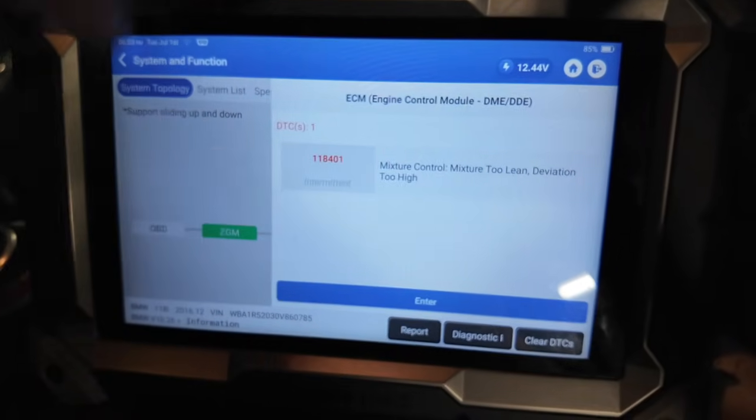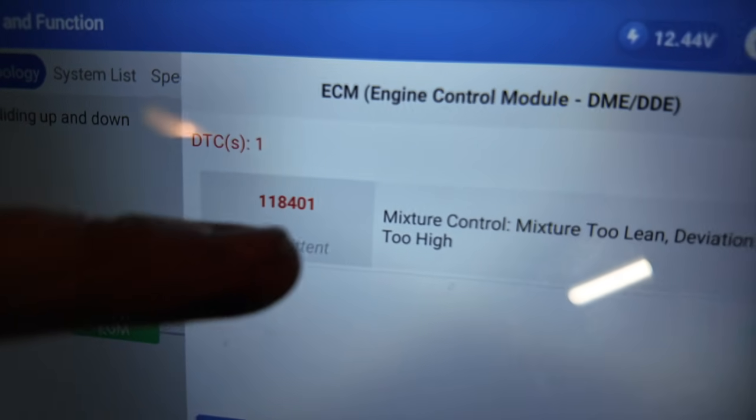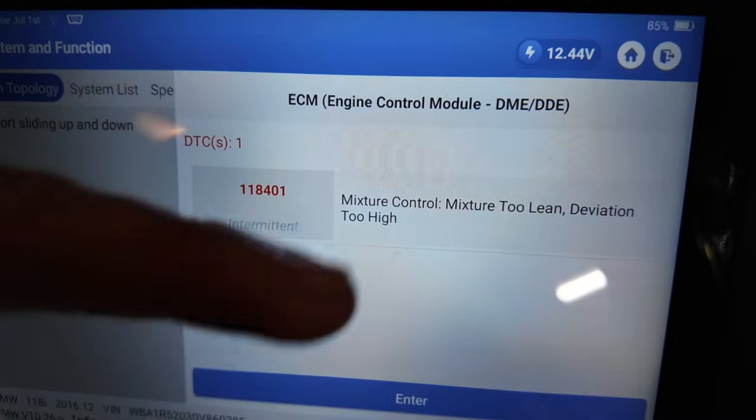The main code we're looking at in the engine control module — you can see code 118401 — is basically mixture control, mixture too lean, deviation too high.